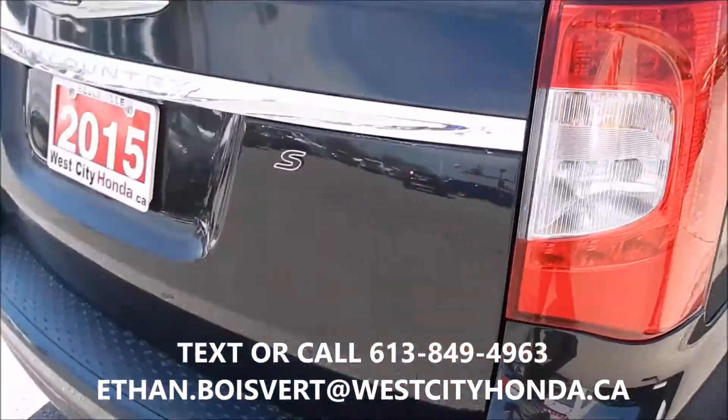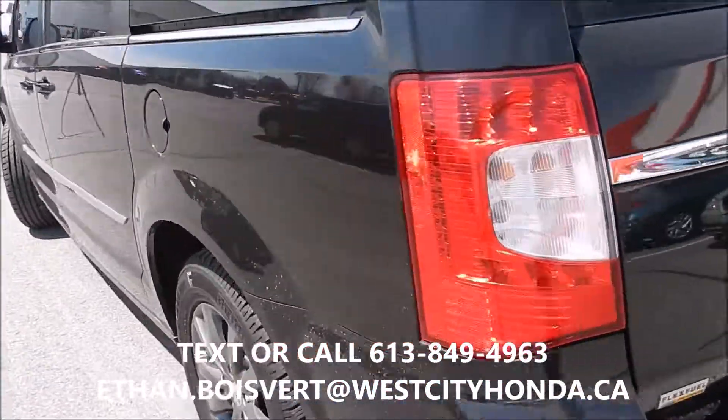Very nice rims on it. Black exterior. Backup camera.